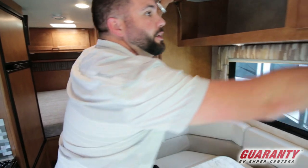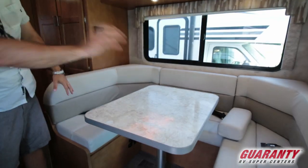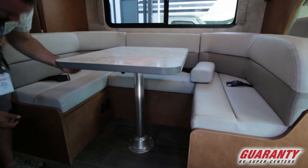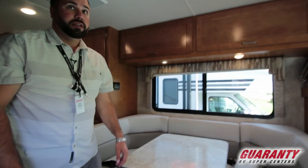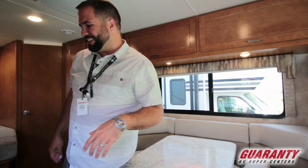Let me show you some more storage up here. And then underneath the dinette you've got storage on each side and in the back as well — these lift up and pull up. So again, everything's nice and convenient in something smaller like this.